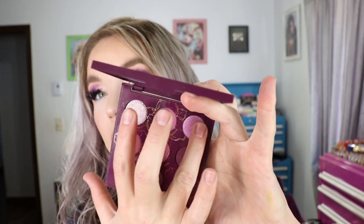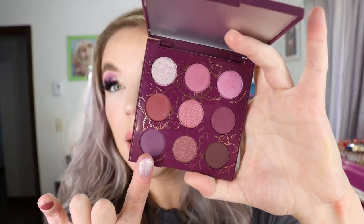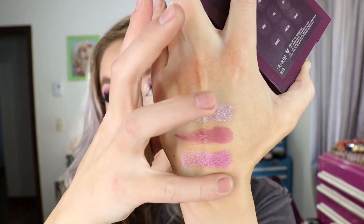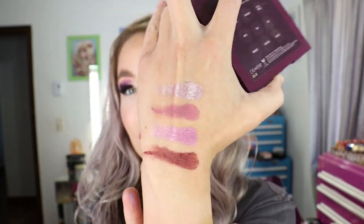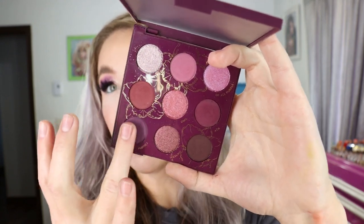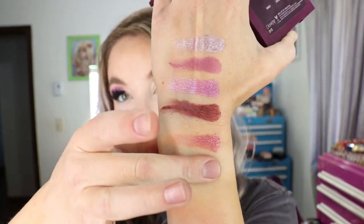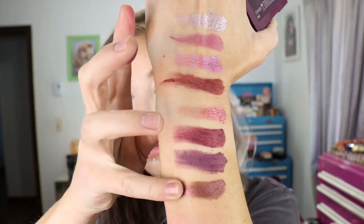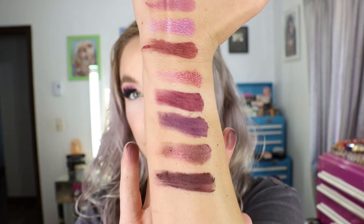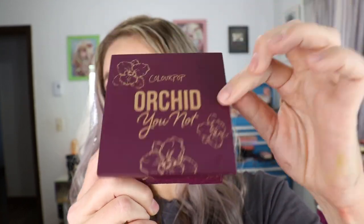It's one of their nine-pan plastic packaging palettes with a mirror inside and some really pretty orchid colors. I get along with the ColourPop formulation really well. I will say I used one shade in the crease and tapped my brush off, but got a massive amount of fallout with that one — I'll have to tap harder next time. The pigmentation is great and they blend out really nice, but I did get quite a bit of fallout with those mattes. Really beautiful colors though — that is the Orchid You Not pressed powder palette.